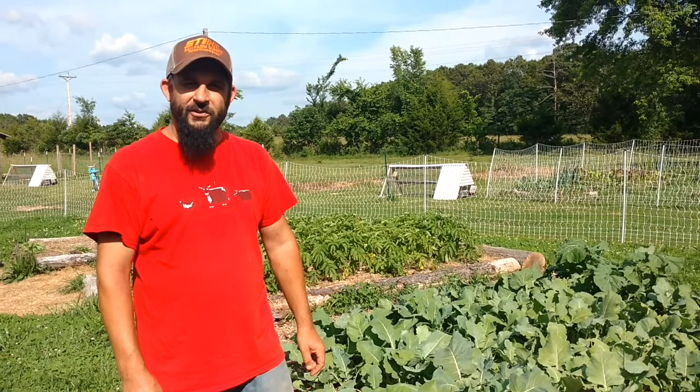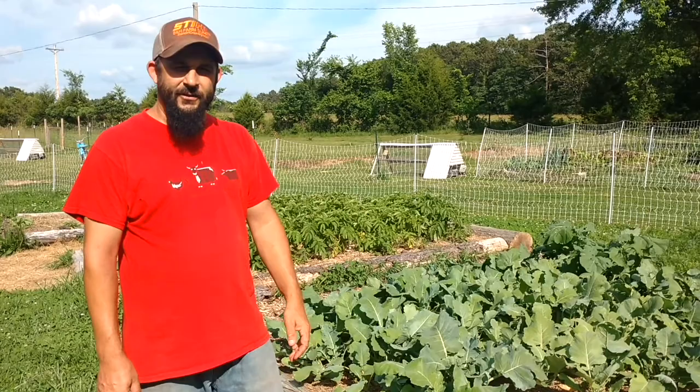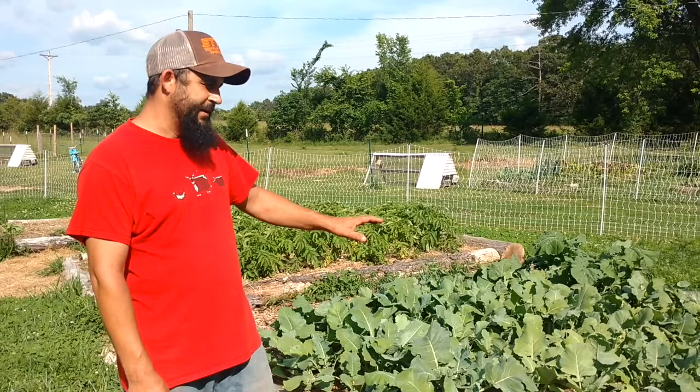We're actually getting ready to pick our first kohlrabi of the season. I grew up eating kohlrabi. We had a neighbor who always grew the most amazing kohlrabi and that's how I knew about it as a kid. I just loved to slice them up raw, put some salt on them and eat away.